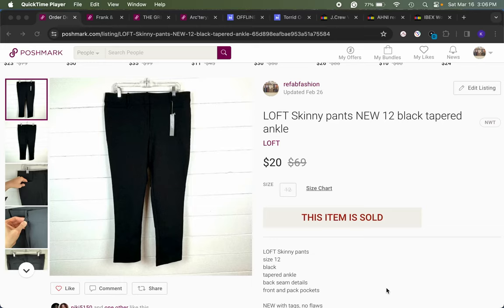Hello, welcome or welcome back. I'm Refab Fashion, a part-time reseller on eBay, Poshmark, and Mercari. I sell men's and women's clothing, accessories, shoes, and sometimes other hard goods. Today I want to review my fastest sales from the month of February — items that took less than or up to one week to sell.